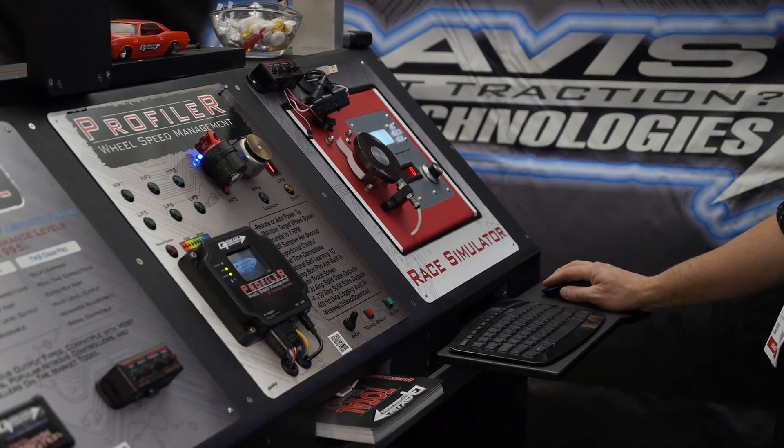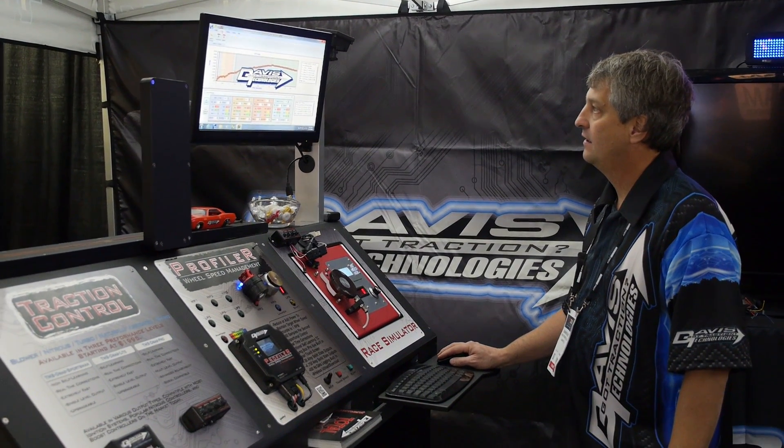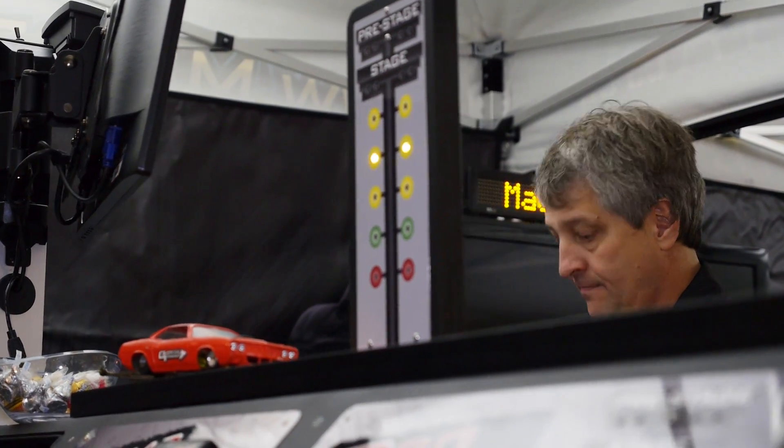Then of course we've got the new Profiler. The Profiler is a wheel speed management system — you plot out a wheel speed that you want. Not a new idea, but a new take on it. We're monitoring it a thousand times a second, we're accurate to one RPM, and we can react every cylinder, no problem. The accuracy is incredible. Everybody involved is like, I can't believe how fast this thing is and how accurate it is.